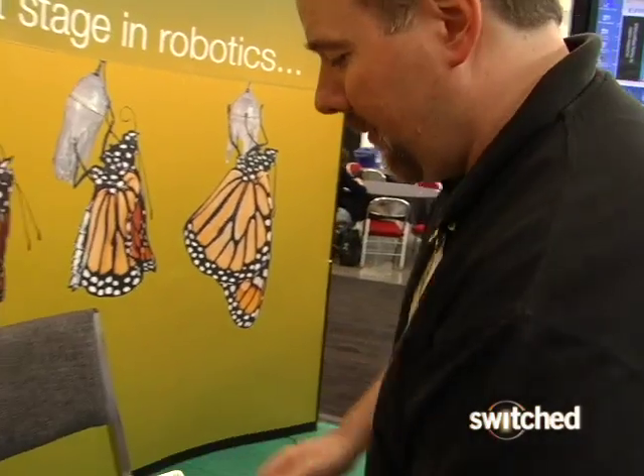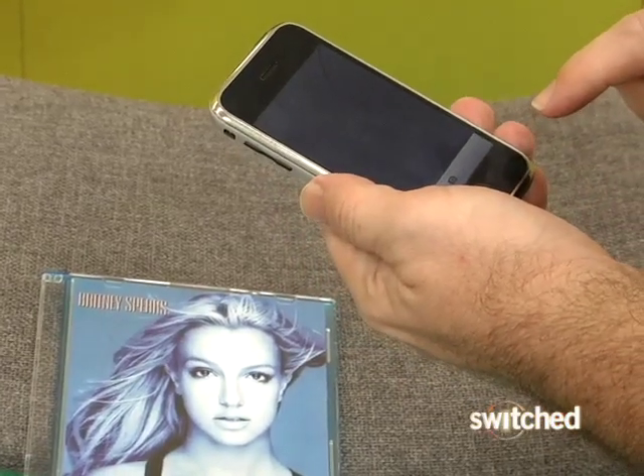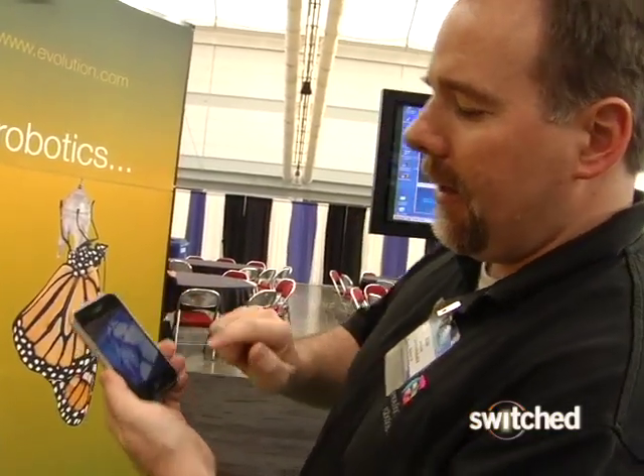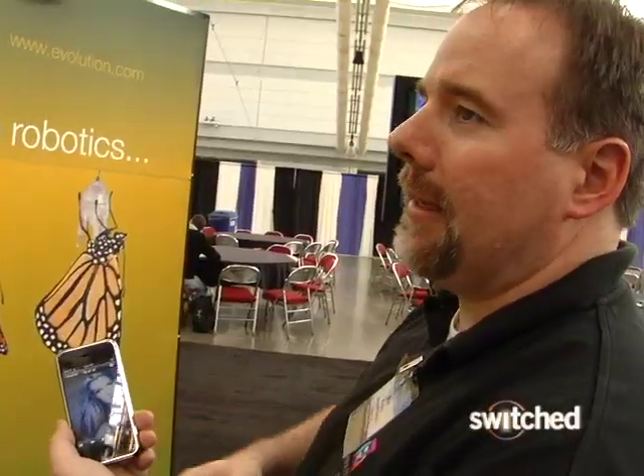Here we have a Britney Spears album — I actually had this in our database from a while back. I just take a snapshot, and it's not a perfect shot: it's from an angle, doesn't have the whole image, a little bit blurred. But what I can do with that is basically send that off to a server, and what it's doing is sending it up as if I typed in 'Britney Spears' or 'In The Zone,' her album. I sent that off to the web.